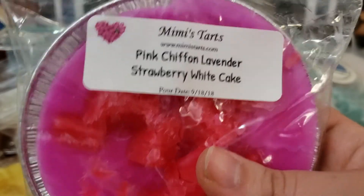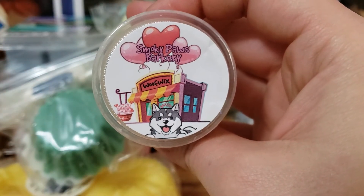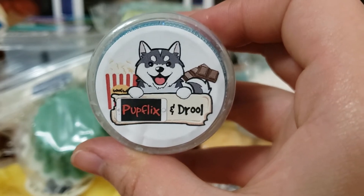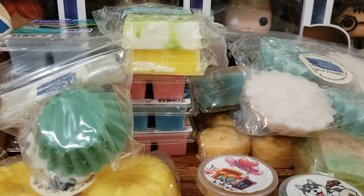This is Pink Chiffon Lavender Strawberry White Cake from Mimi's Tarts. We have two scent shots from Wolf Wicks — Smokey Paws Bakery and Pup Flicks and Drool. This one smells amazing, kind of reminds me of peanut M&Ms with like buttered popcorn. If you hear any rumbling, I live right near an airport and an air base for the military, so it gets loud. If you hear any rumbling, that's what it is — it's not a thunderstorm.